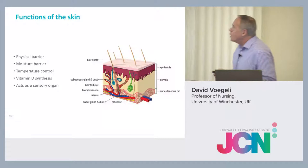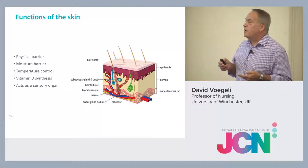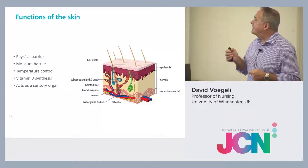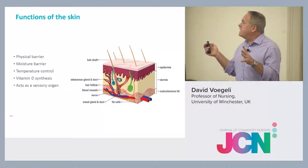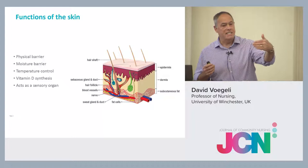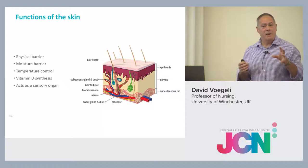In order to understand how moisture damages the skin, we just need to think about the functions of the skin. Principally, the skin is obviously a physical barrier — it protects us from the external environment. It's also a moisture barrier: not only prevents moisture coming in, but importantly, prevents too much moisture going out. And obviously that's the main aspect that gets damaged if we put too much moisture into the mix and we get moisture-associated skin damage.